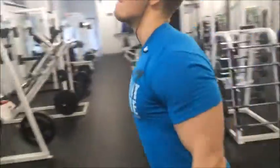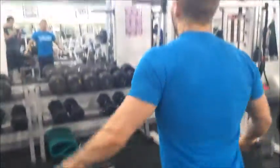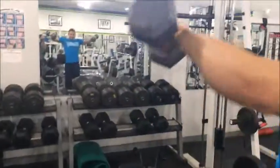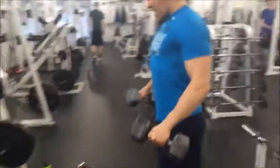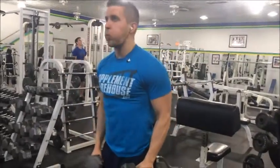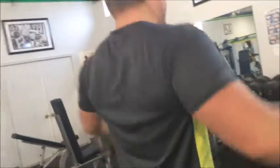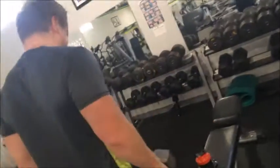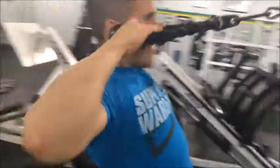Then we moved into side lateral dumbbell raises. As you can see, the elbows are just slightly popping up to make sure we hit the whole shoulder head. I personally don't like to go heavy on these given my shoulder issues, but I go to complete failure. You can see Tyler - when you hit failure you start to put a little oomph into it and use those legs, that's how deep into failure you go.